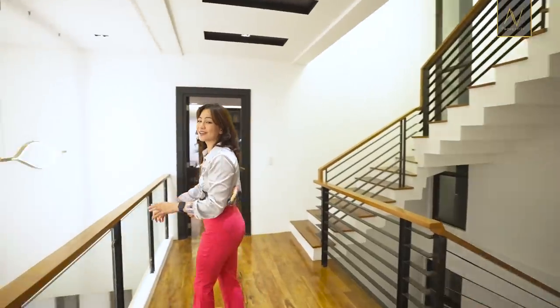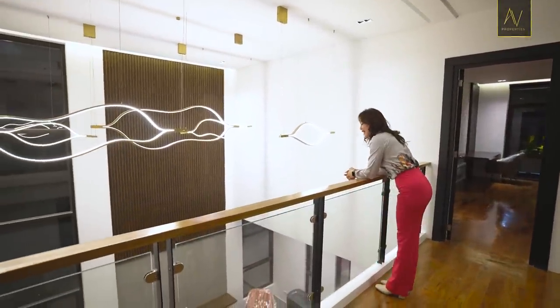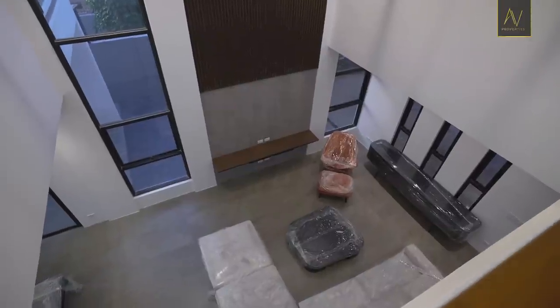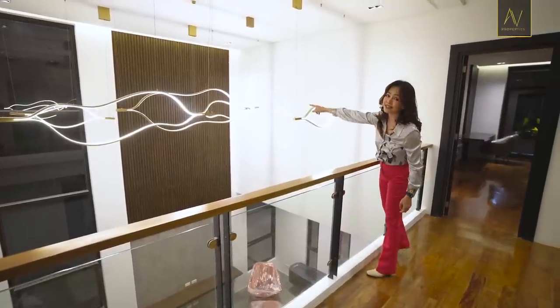Before we move on to the master bedroom and the walk-in closet, let's take a moment to gaze at this beautiful masterpiece. Now I have a good view of the chandelier — this one looks like a peanut to me.